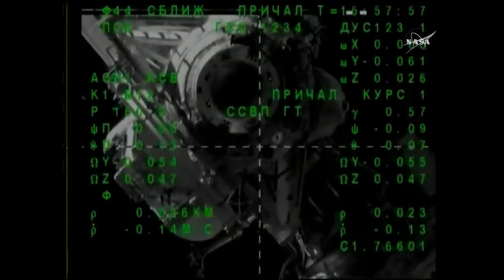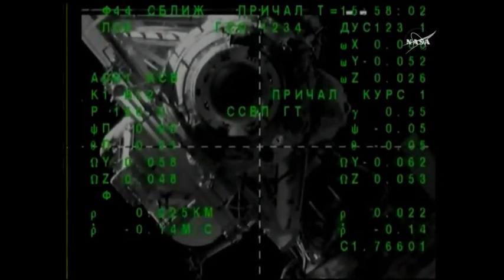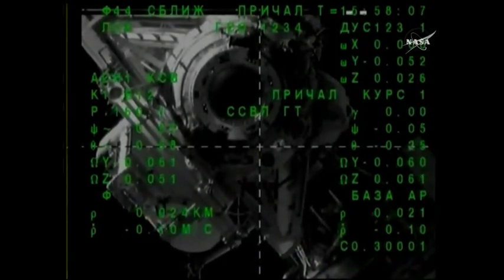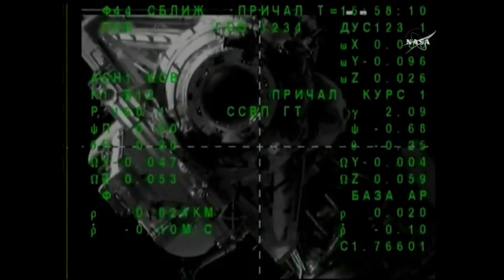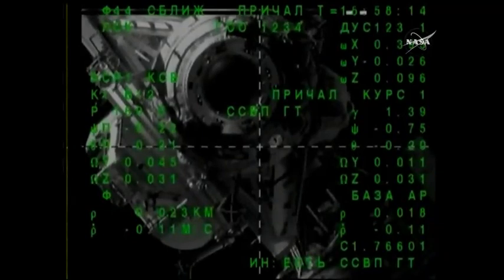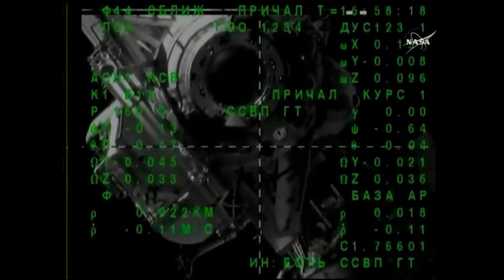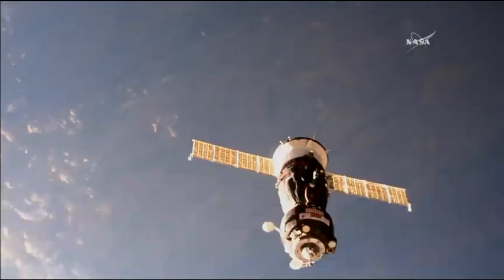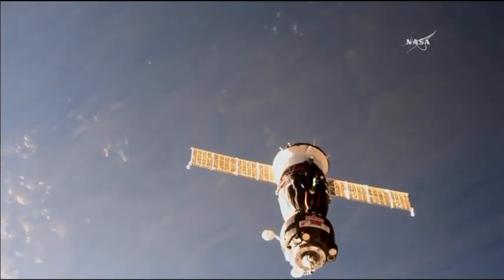Range 23, rate minus 0.13. The target is at the center of the screen and the SSVP system is armed. Range 18, rate minus 0.11, target is aligned with the center.